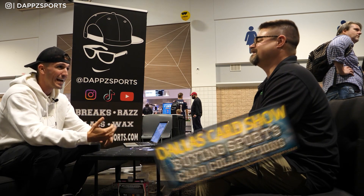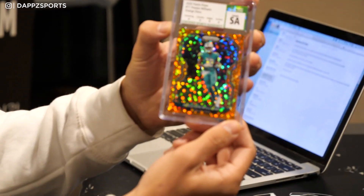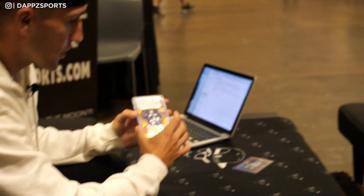I saw you guys pop up at the Dallas Card Show, which is one of my favorite shows, and then at Collector's Con. I've even used your slabs in my own razzes and breaks. It's a clean-looking slab. We actually have one right here — this is a sample card. The 'SA' is for sample. You have that refractor effect on the top. I love it, I think it looks clean.